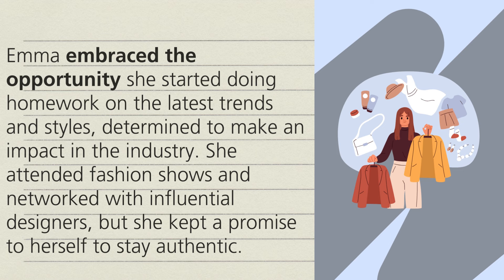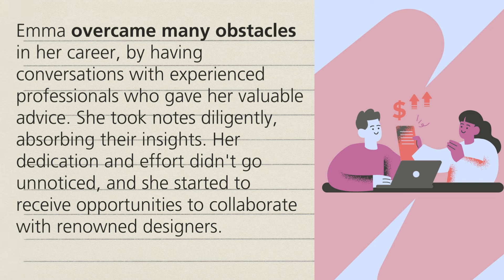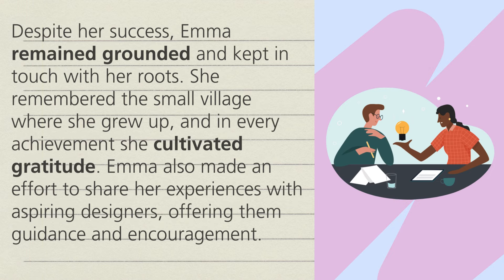She started doing homework on the latest trends and styles, determined to make an impact in the industry. She attended fashion shows and networked with influential designers, but she kept a promise to herself to stay authentic. Emma overcame many obstacles in her career by having conversations with experienced professionals who gave her valuable advice. She took notes diligently, absorbing their insights. Her dedication and effort didn't go unnoticed and she started to receive opportunities to collaborate with renowned designers. Despite her success, Emma remained grounded and kept in touch with her roots. She remembered the small village where she grew up and in every achievement she cultivated gratitude.